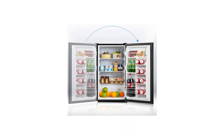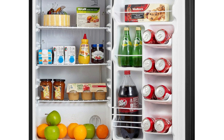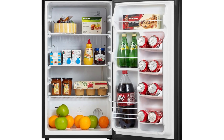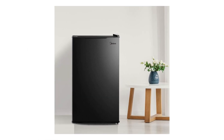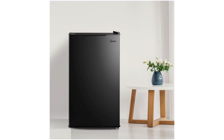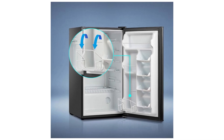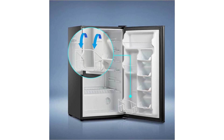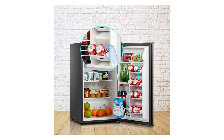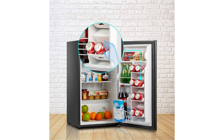You can easily adjust the temperature between 33.8 to 50.0 degrees Fahrenheit to keep your food fresh longer. The reversible door feature allows you to customize the opening direction to suit your preferences. Inside, the slide-out wire shelf design offers flexibility in storage and hassle-free cleaning. Plus, its recessed handle adds a modern touch while making it convenient to open. With low noise operation and energy efficiency, this mini-fridge is a practical choice for any setting.